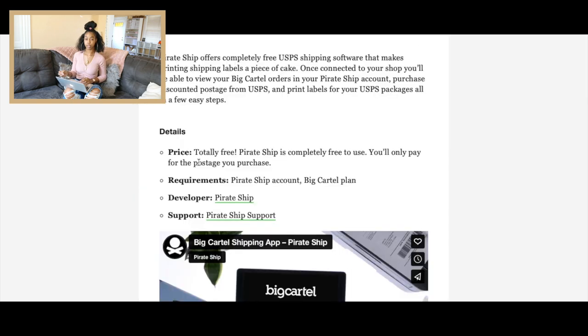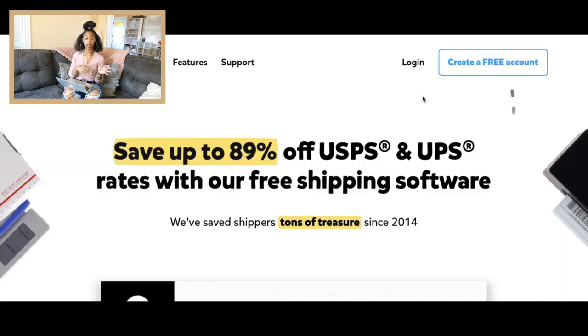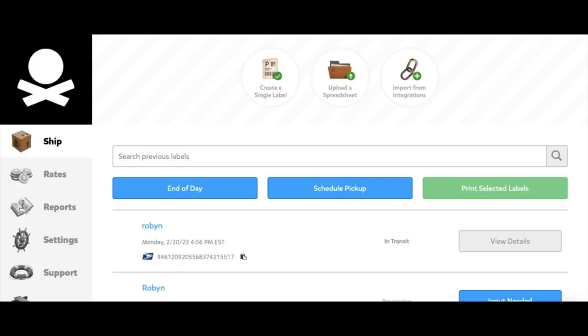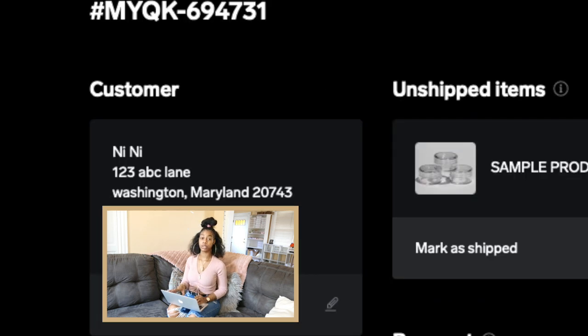So we're going to click Pirate Ship. As you can see, it's totally free — you really don't have to pay anything except for the shipping label itself. Your customers should be paying for the cost of the shipping label. So what we're going to do is click Get Started. It's going to sync you over to pirateship.com for you to create a free account. Once you've signed up and logged in, here's what your Pirate Ship dashboard will look like. Now that you have created and synced your Pirate Ship account to your Big Cartel, you'll use the customer's information provided to you through their order.